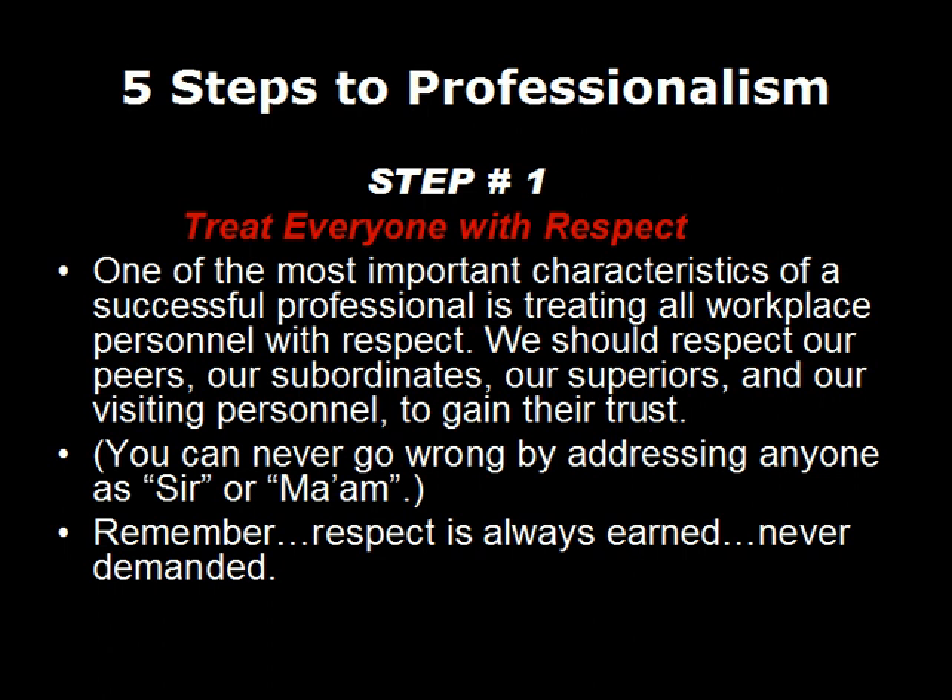Step number one: treat everyone with respect. One of the most important characteristics of a successful professional is treating all workplace personnel with respect. We should always respect our peers, our subordinates, our superiors, and even visiting personnel in order to gain their trust. You can never go wrong by addressing anyone as sir or ma'am. Remember, respect is always earned, never demanded.